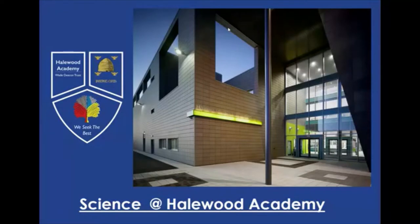Hi guys, today I'm going to be talking through studying science at Halewood Academy. Halewood Academy obviously offers lots of different subjects and science is one of the core subjects along with English and maths. You have to study these three at GCSE.